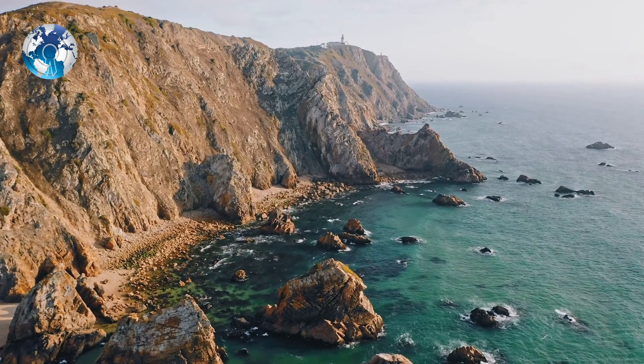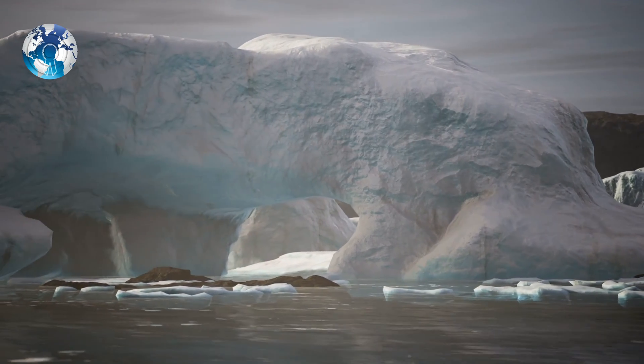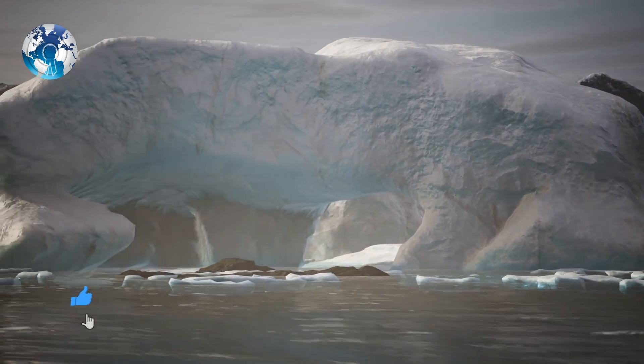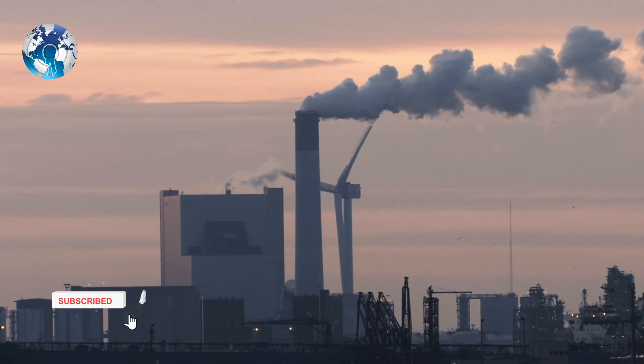Previous studies left some uncertainty as to whether the Southern Ocean absorbs enough carbon to help mitigate greenhouse gas emissions, or if it simply adds to the problem by releasing more carbon dioxide.